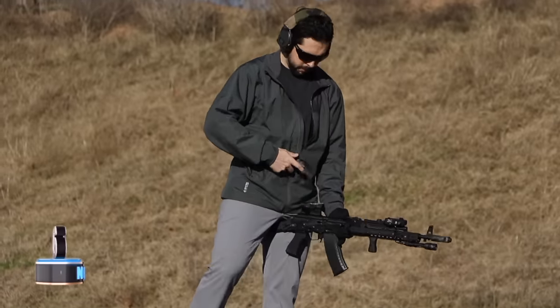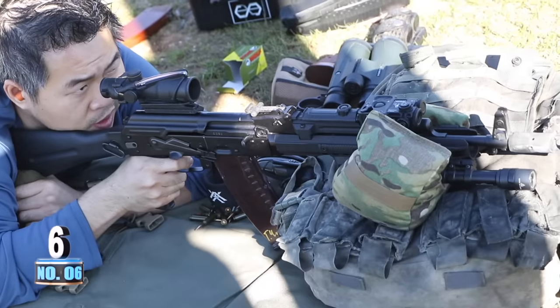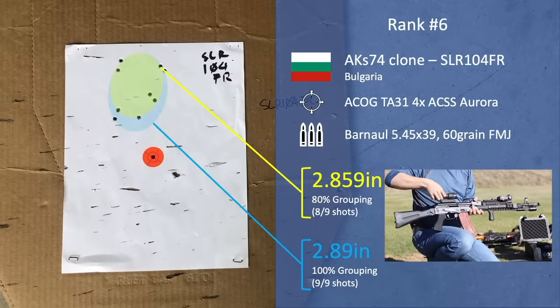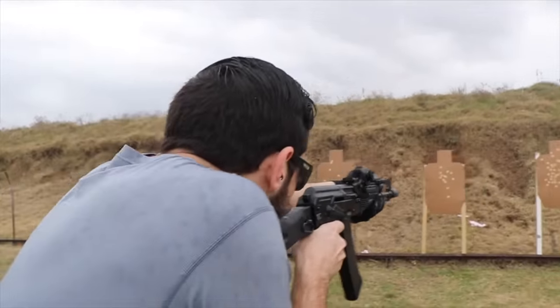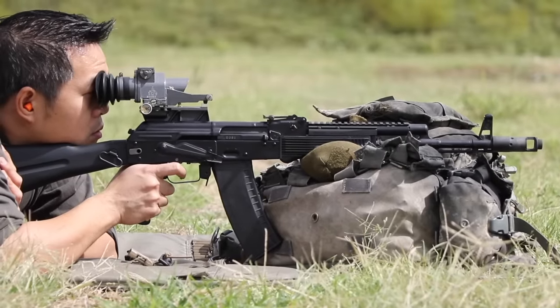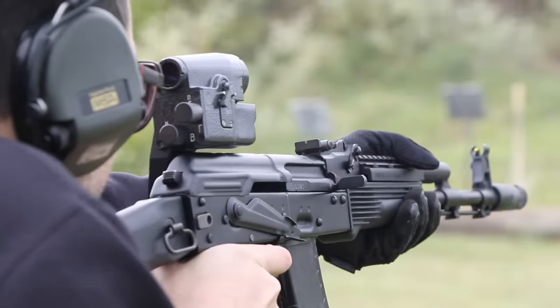Which brings us to number 6: the Bulgarian SLR-104FR at a 2.859-inch 80% group and a 2.888-inch 9-shot group. The Bulgarian SLR-104FR is a full clone of the Russian AK-74 with their technical data package, meaning they have the exact same dimensions.